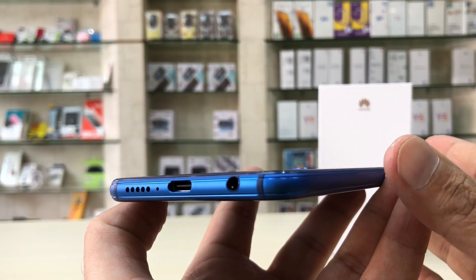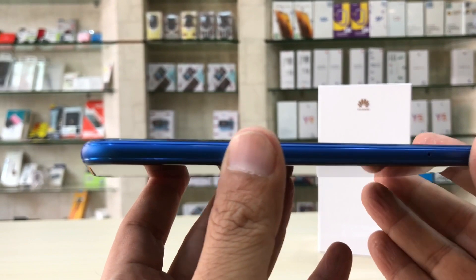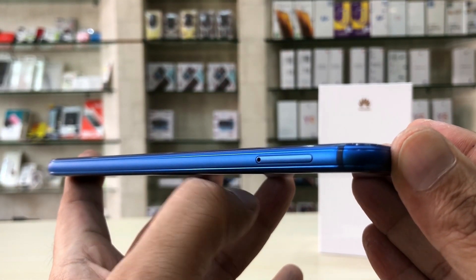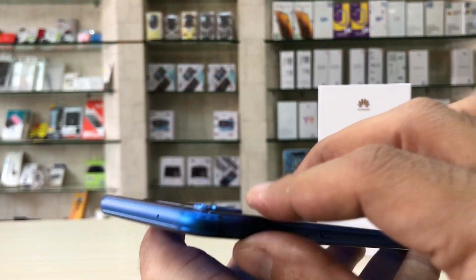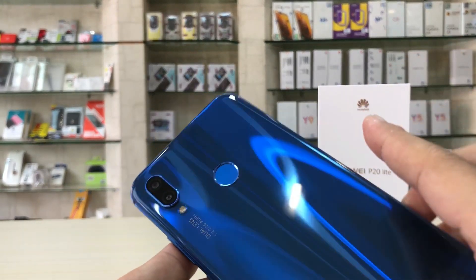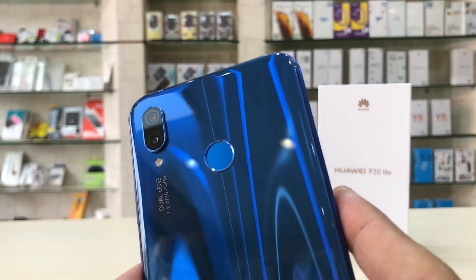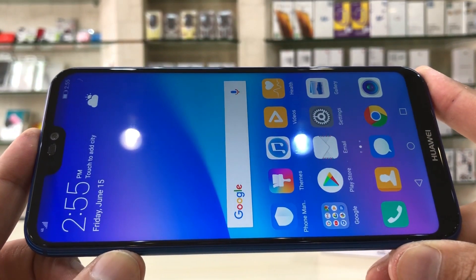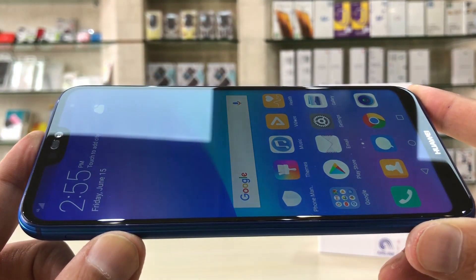Display size is 5.84 inches, IPS LCD capacitive touchscreen with 16 million colors. Display resolution is 1080 by 2280 pixels with 432 PPI pixel density. Display is always-on. 2G, 3G, and 4G LTE are supported. Runs Android 8.0 with EMUI. Chipset is HiSilicon Kirin 659.